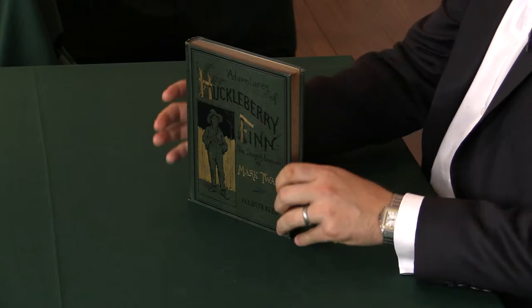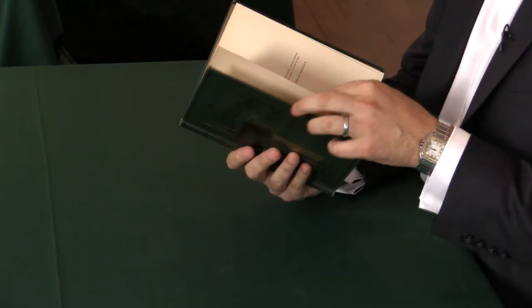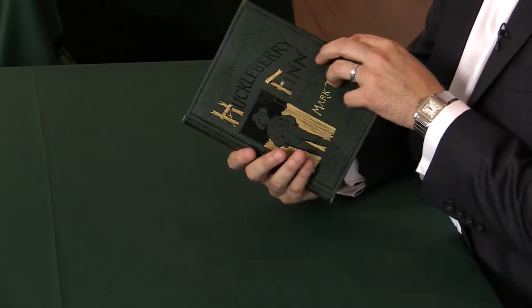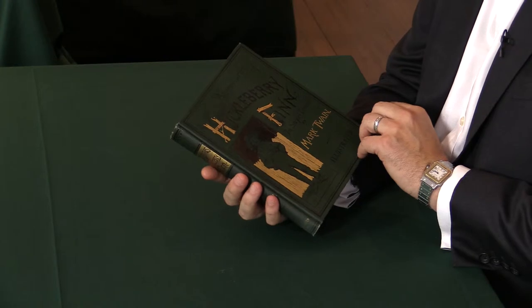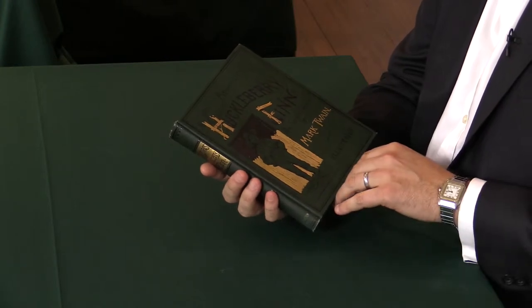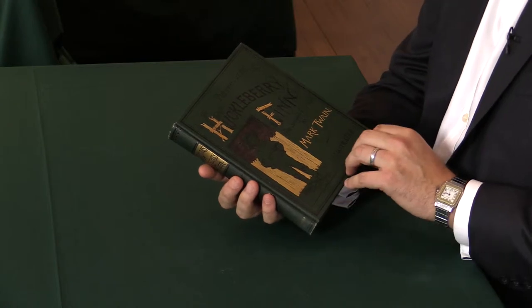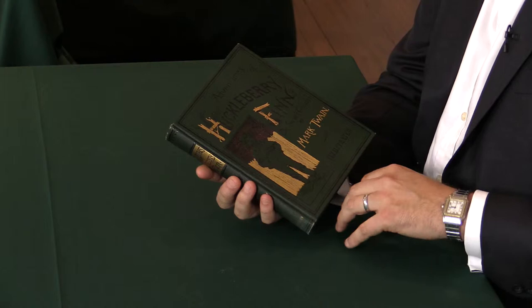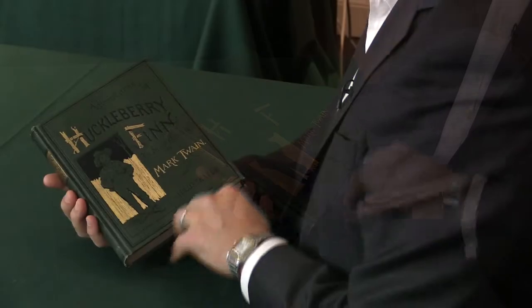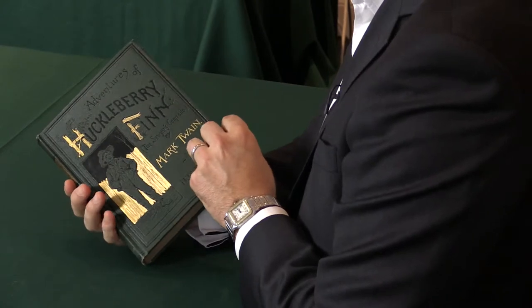Well, let me show you. With this book, the first edition is in this sort of square, quarto format. And it stayed like this for a little while, and the only way of actually telling the difference between a first printing and a later printing are through some textual points, where mistakes were made in the first printing and corrected in later printings. So we're going to check to see if we have those textual faults.